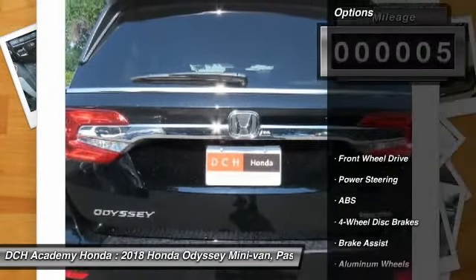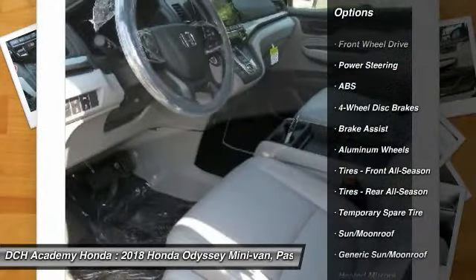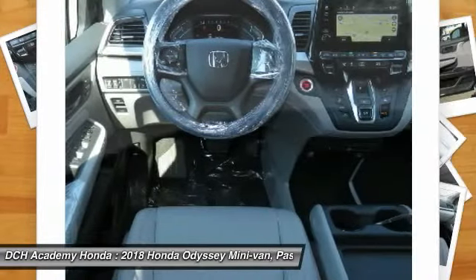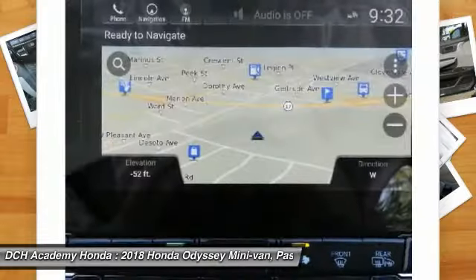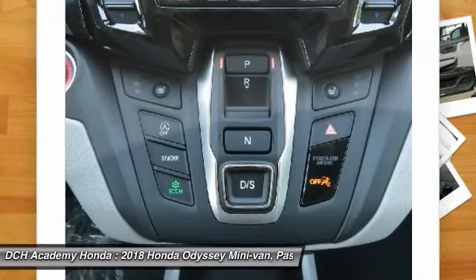Here are some of this vehicle's great options: power passenger seat, steering wheel audio controls, navigation system, anti-lock braking system, power lift gate, Bluetooth, power steering, four-wheel disc brakes, hard disc drive media storage, and aluminum wheels.